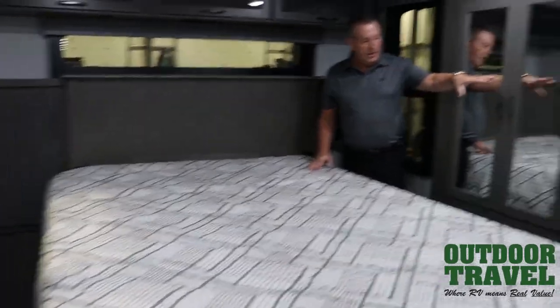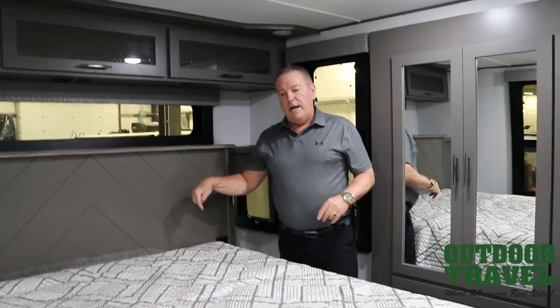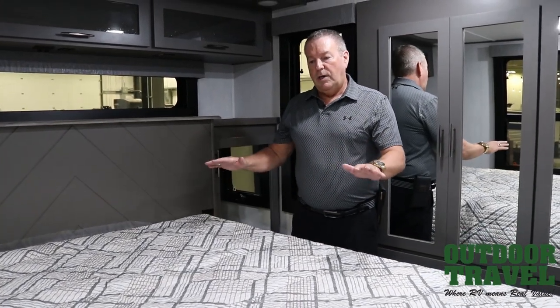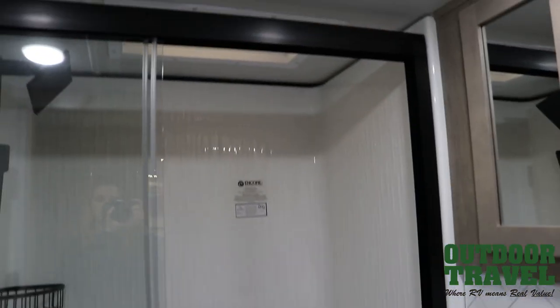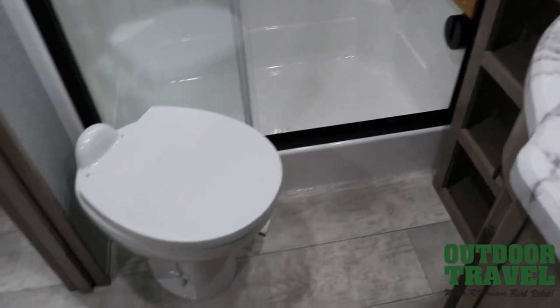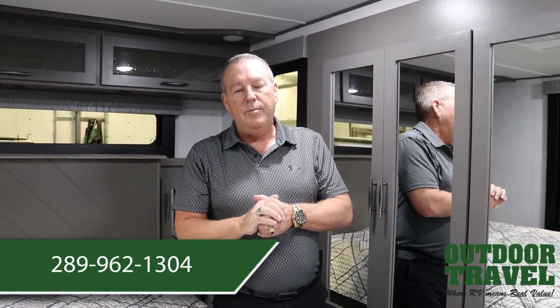This unit comes with dual AC — a separate air conditioner for the living space and one in the bedroom with independent controls. From the garage there's a switch that lets you raise and lower the bed, so if your bike is a little higher or lower you can adjust it to fit what you have in the garage. For more information on this Momentum 336M, contact Jeff at Outdoor Travel — 289-962-1304. Feel free to give me a call. Cheers!